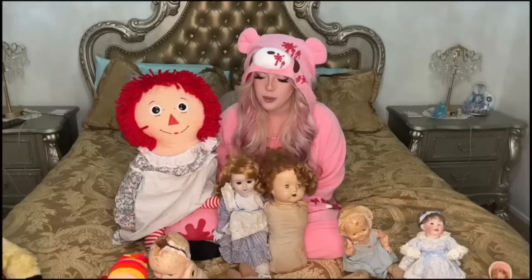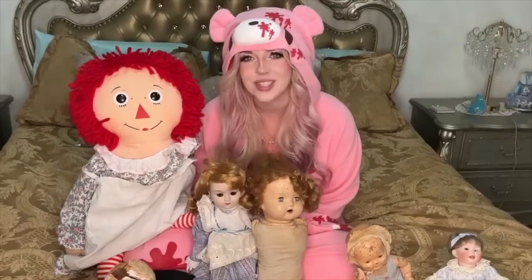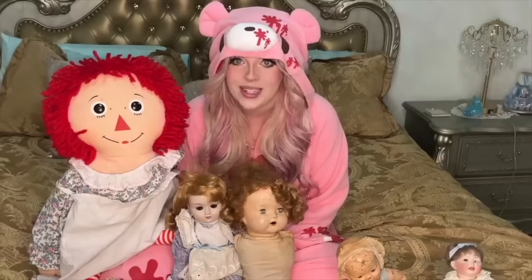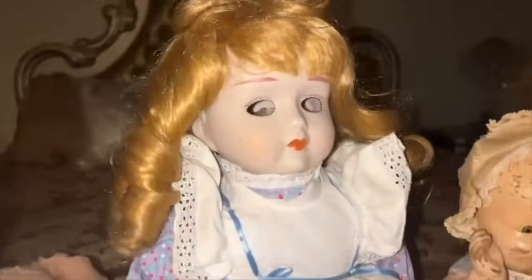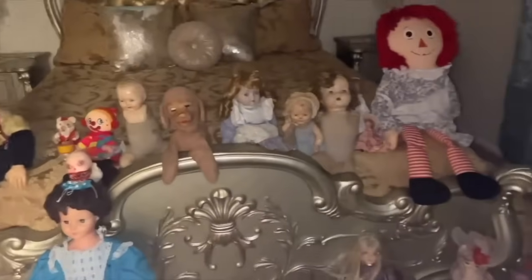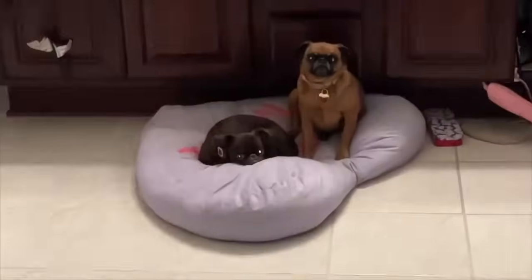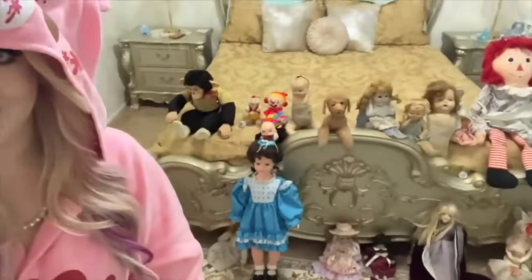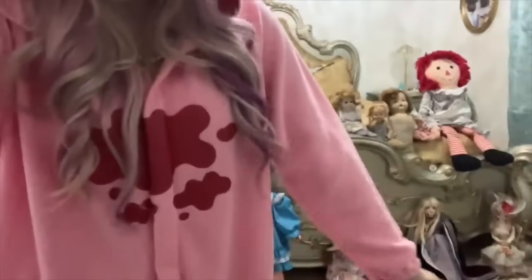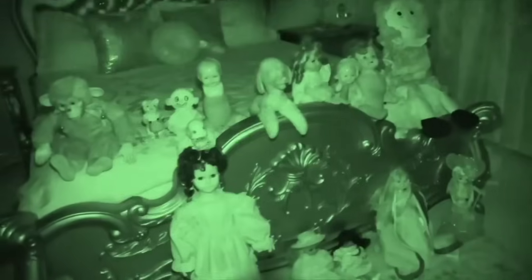I have all my haunted dolls lined up on the bed and we're going to use some different ghost equipment — the rem pod, the cat balls, and even the spirit box — to see if any of them have messages to send through. This is going to be really creepy. Linny already looks like she has something showing in her eyes — did her eyes just move? The dogs are so scared they refuse to get in the bed — both are in the bathroom. Alright, I'm ready for the sleepover — I've got the pajamas on and all the dolls are lined up.